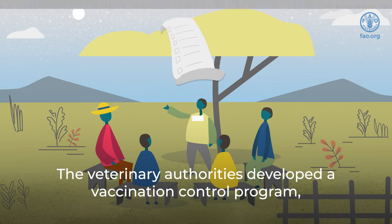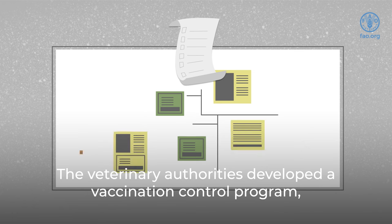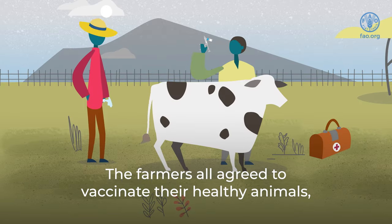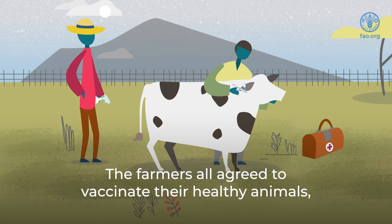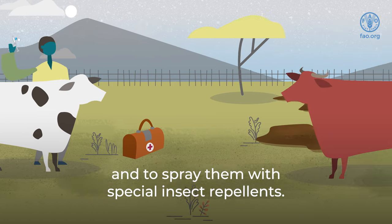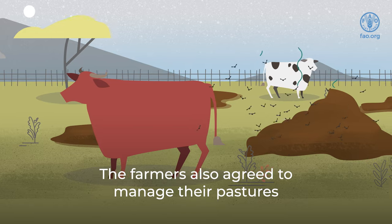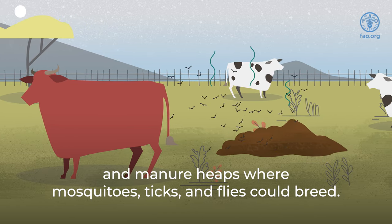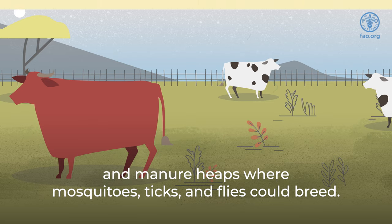The veterinary authorities developed a vaccination control program, a community-wide plan to help manage the virus. The farmers all agreed to vaccinate their healthy animals, and to spray them with special insect repellents. The farmers also agreed to manage their pastures by reducing the number of large water puddles and manure heaps where mosquitoes, ticks, and flies could breed.